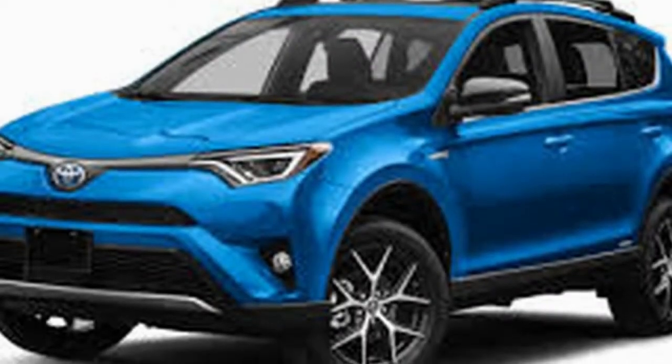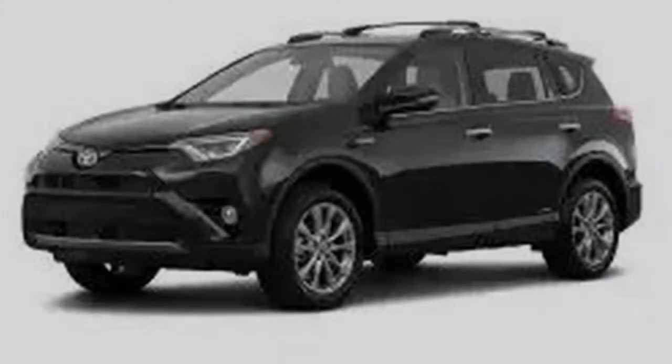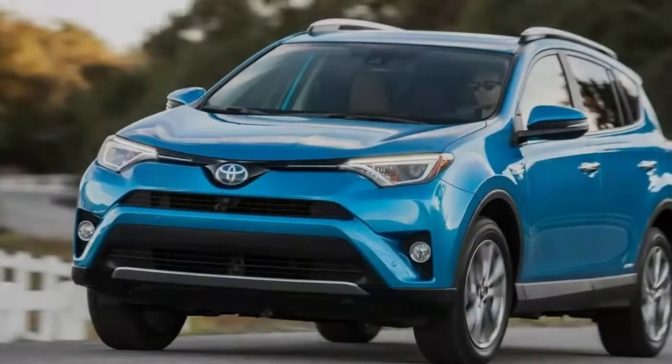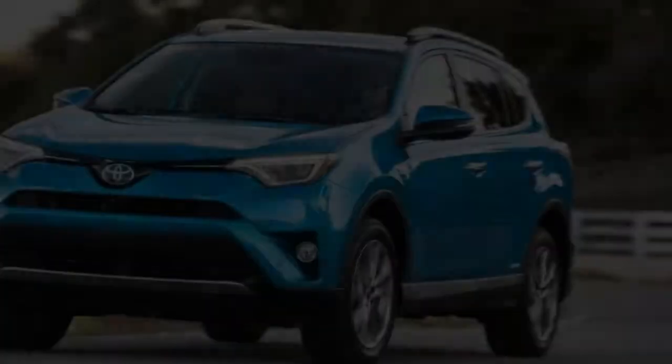The RAV4 seats 5 and is a 4-door compact sport utility vehicle, now accessible in 6 trim levels: LE, XLE, SE, Limited, Platinum, and the new Adventure. All trims incorporate a capable 2.5-liter, 176-horsepower inline-4 and a 6-speed automatic transmission.